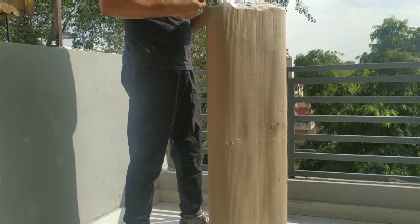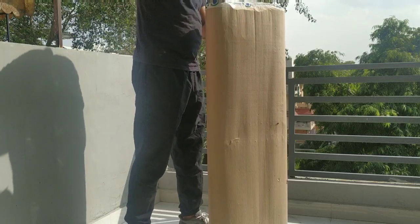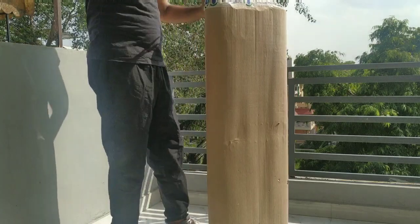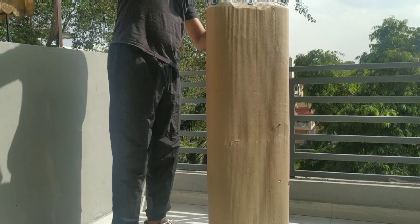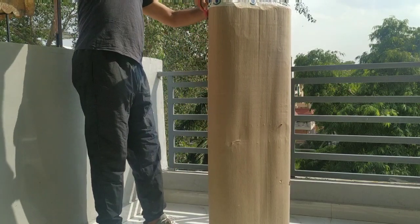My husband is helping me today in unboxing it because it's a big planter and I need his assistance to install it. So this is something we are doing today — installing the big Alpha Trench.